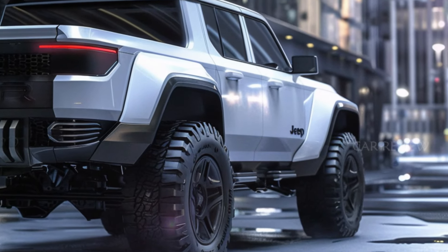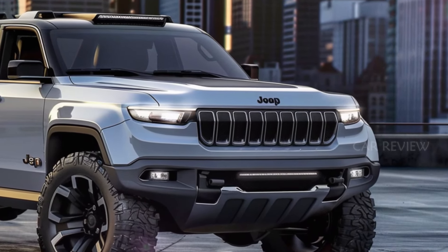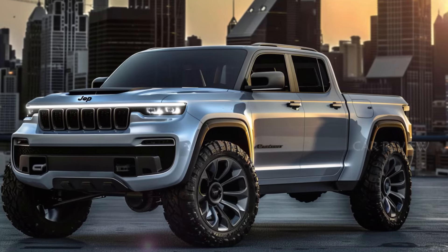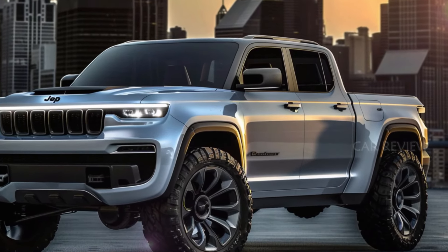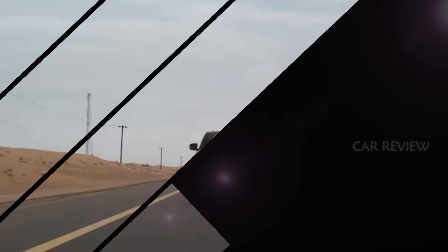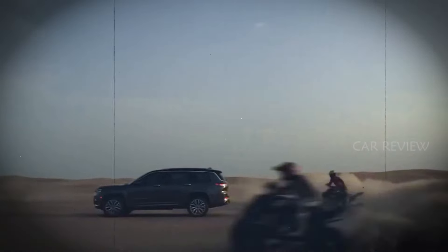The headlights — potentially matrix LEDs — remind us of the latest Kia Tasman, adding a modern touch to classic Jeep aesthetics. Overall, the design proportions remain true to its SUV counterpart, featuring those signature large fenders and a boxy rear, albeit with a slightly extended length. This combination of familiar and fresh makes for an exciting new addition to the Jeep family.